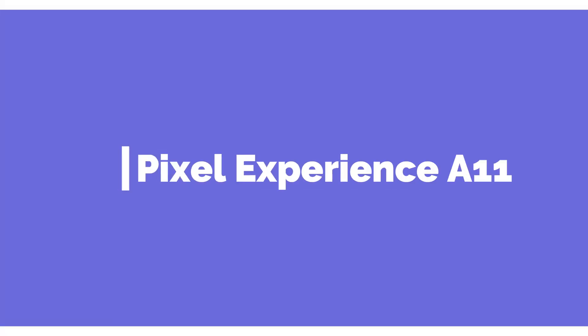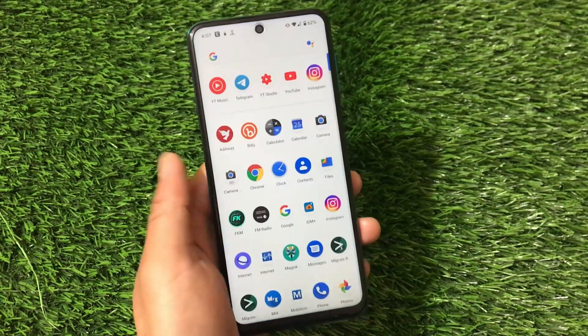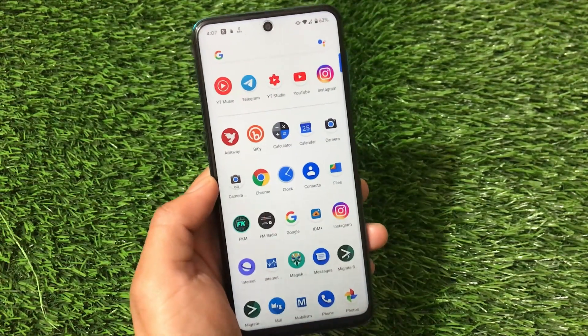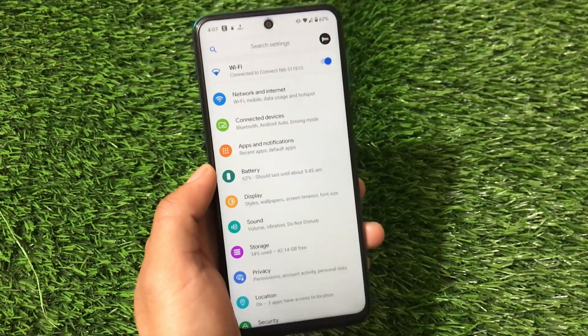Hey, what is up everyone, this is Karen here, welcome back to Tech Karen YouTube channel. Pixel Experience, which is one of the great custom ROMs based on Android version 11, is now officially available for the Mi A tool devices — which means Redmi Note 9S, Redmi Note 9 Pro, Redmi Note 9 Pro Max, and Poco M2 Pro users can install this official build right now.